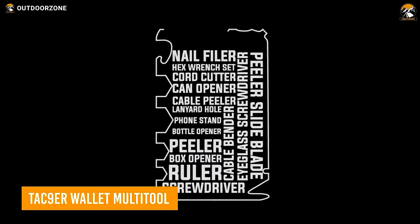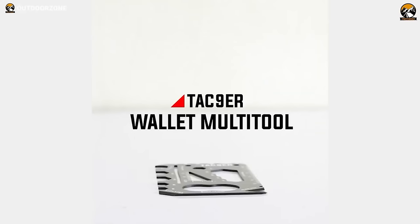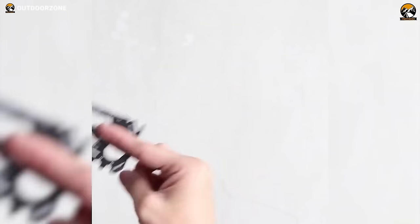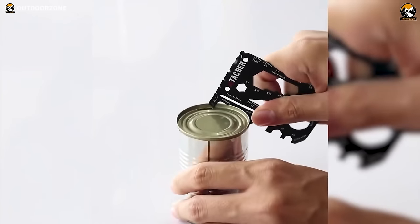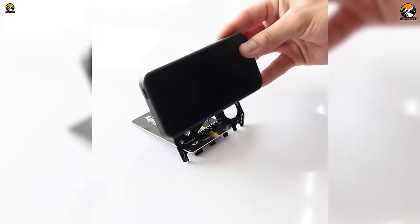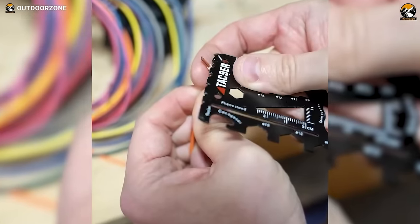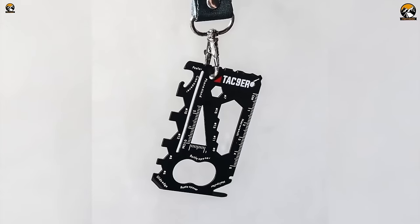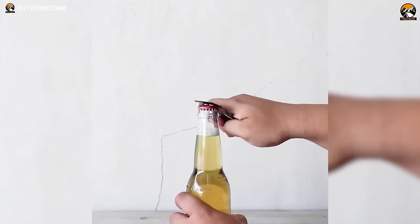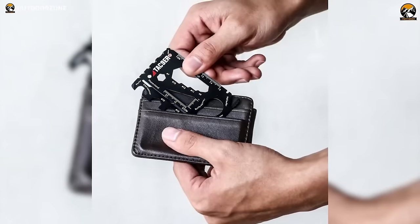Tackle many different challenges confidently with the TacNiner wallet multi-tool, the perfect addition to your EDC kit or emergency bag. Ergonomically designed and made of heat-treated stainless steel, this tool is packed with 22 functions that can help you with everything from small emergencies to quick fixes. Yet it only weighs less than an ounce and is only one millimeter thin. From screwdrivers to nail pullers and rulers to a convenient bottle opener, this handy multi-tool fits inside your wallet easily.